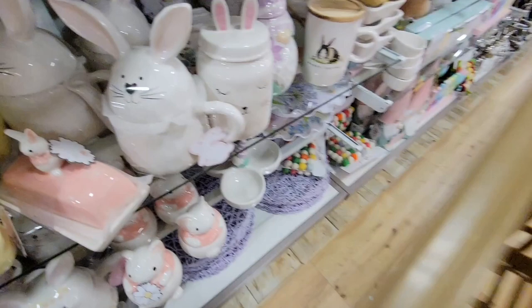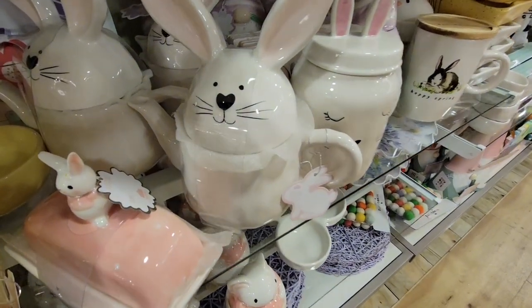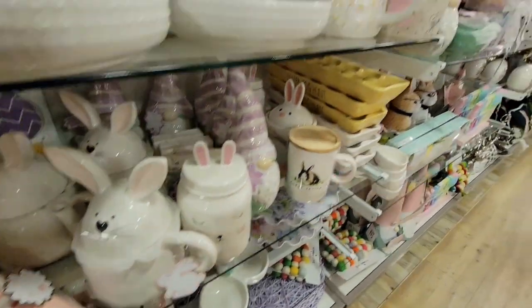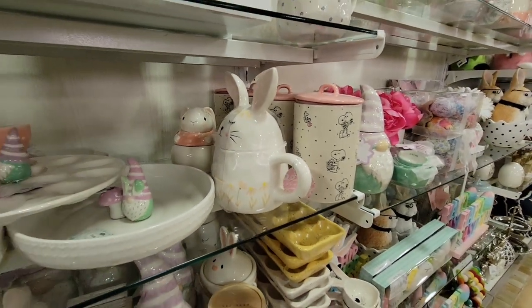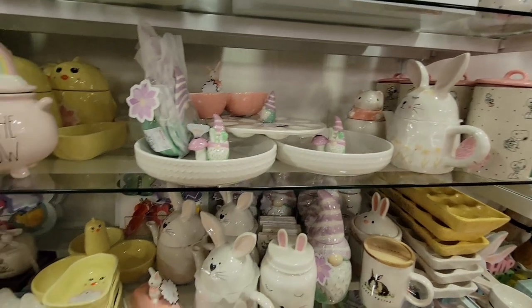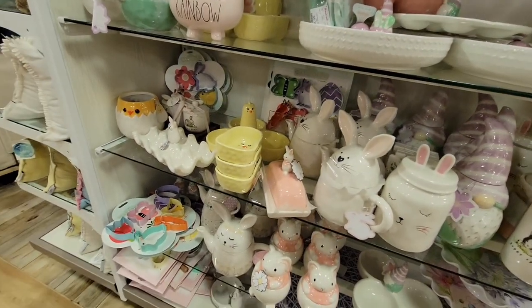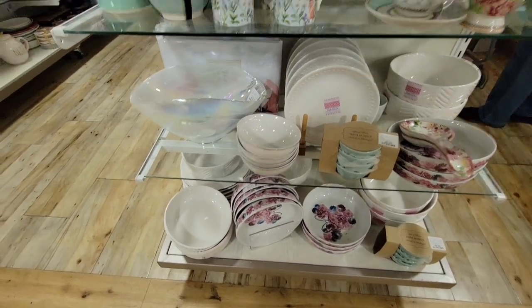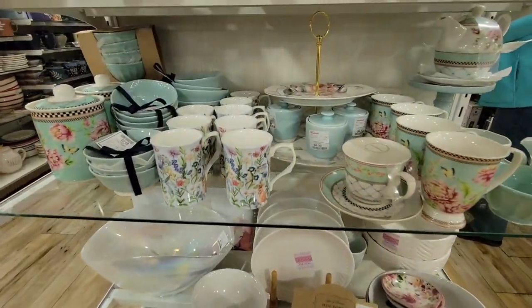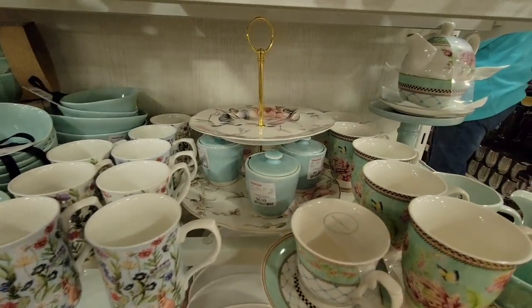Like I said, they just put this out. If you see pieces you want, definitely check your local HomeGoods. Every HomeGoods is different — some get more than others. I know there's a whole other speckle line of Ray Dunn Easter mugs that's supposed to look like speckled eggs too.